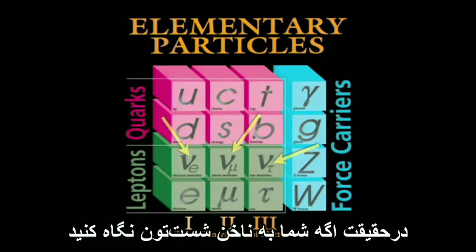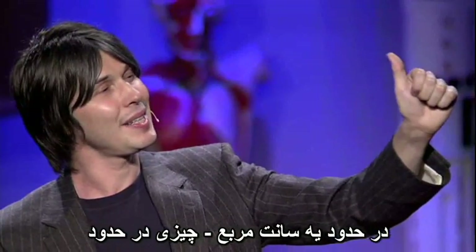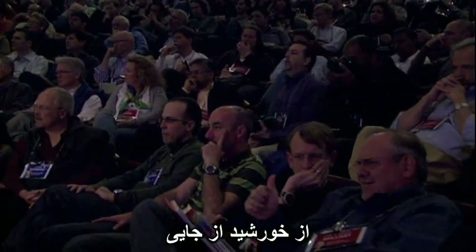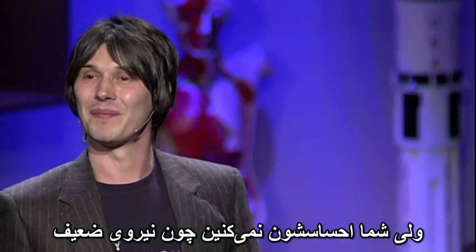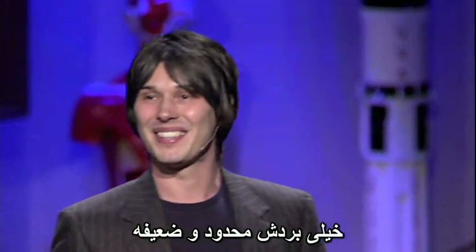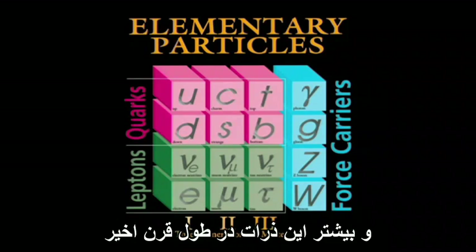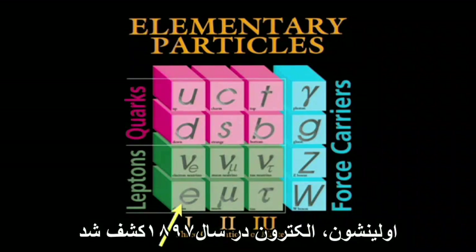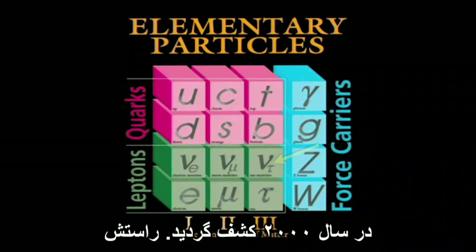Actually, if you just look at your thumbnail — about a square centimetre — there are something like 60 billion neutrinos per second from the sun passing through every square centimetre of your body. But you don't feel them, because the weak force is correctly named: very short range and very weak, so they just fly through you. These particles have been discovered over the last century, pretty much. The first one, the electron, was discovered in 1897. And the last one, this thing called the tau neutrino, in the year 2000.